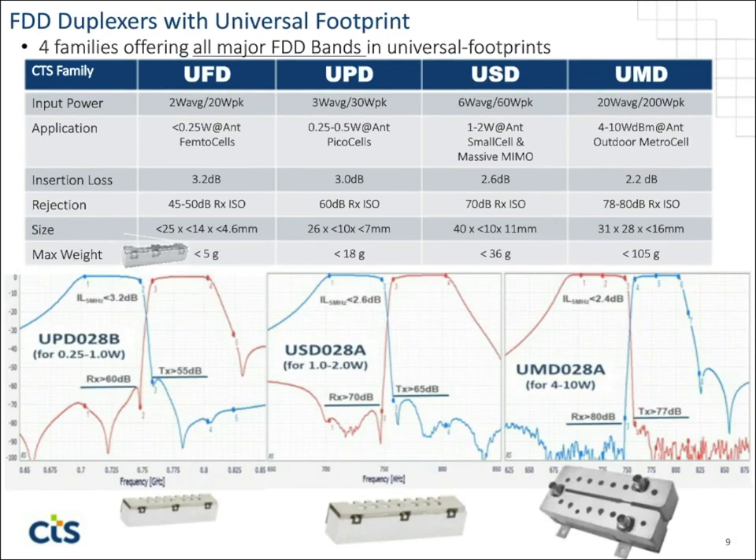This next slide shows the four families we have for FDD duplexers. We also have some legacy products outside this framework. The four families are: UFD for universal footprint femtocell duplexer, UPD for picocell duplexer, USD for small cell duplexers — also commonly used in indoor DAS systems and massive MIMO systems — and the UMD, our largest in the duplexer family. It can support up to 200 watts of peak modulated input power and 20 watts of average power, usable in 4 to 10 watt per-antenna average power applications.